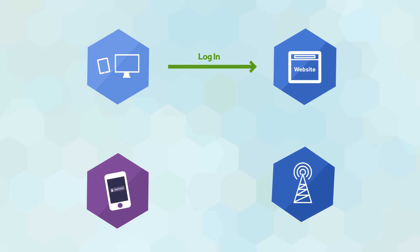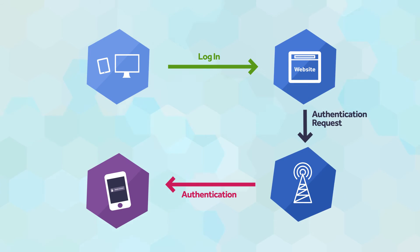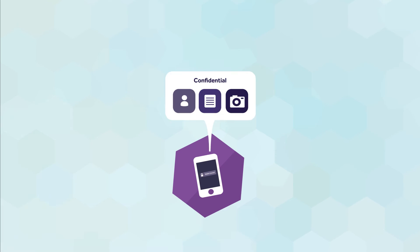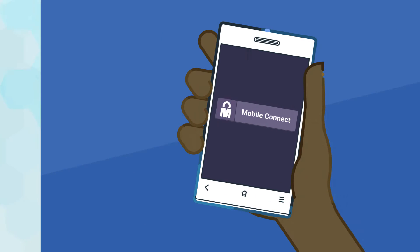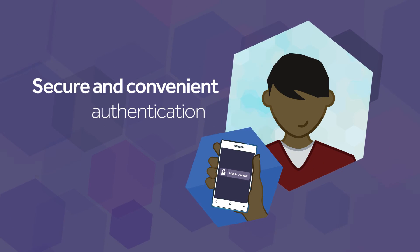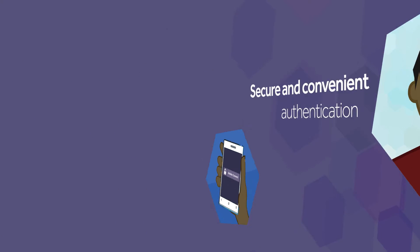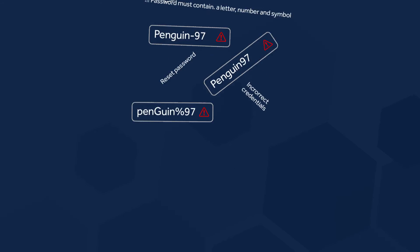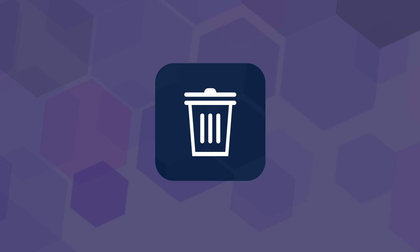Authentication is managed by your existing mobile operator. The website receives confirmation of authentication, and no personal data is shared without your permission. With MobileConnect, we're able to give you a secure and convenient way to prove you are who you say you are, increase willingness to authenticate and transact digitally, and make usernames and passwords a thing of the past.